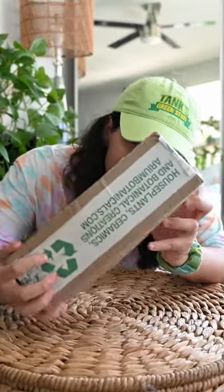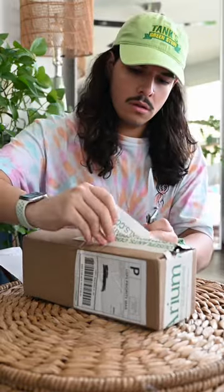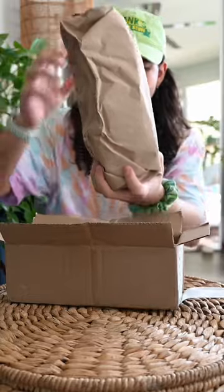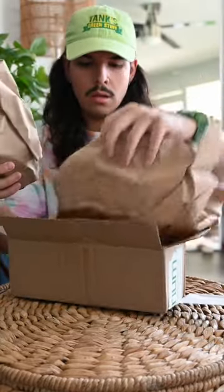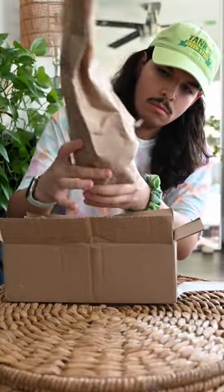Beyond excited to see my plant mail came a day early, so let's get right into it. I placed this order less than a week ago from a company called Arium Botanicals. This was my first time ordering from them, and I'm super excited because they seem to carry a lot of interesting plants on top of some stunning ceramics as well.